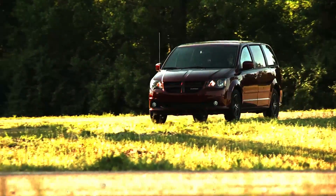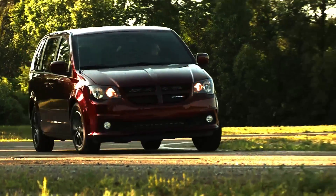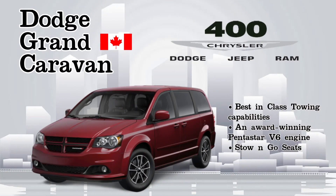there is no question that the tough, versatile, and innovative Dodge Grand Caravan brings a little bit of the Canadian spirit wherever it goes. Find your Dodge Grand Caravan at 400 Chrysler today.